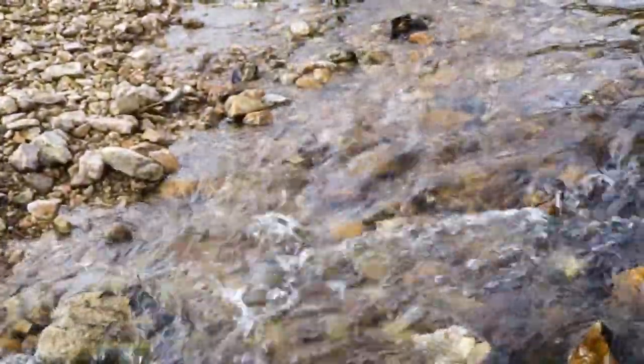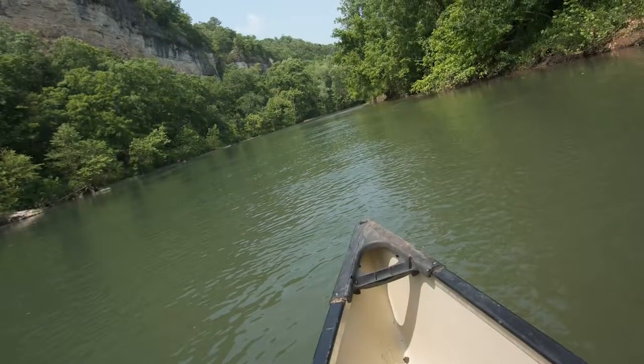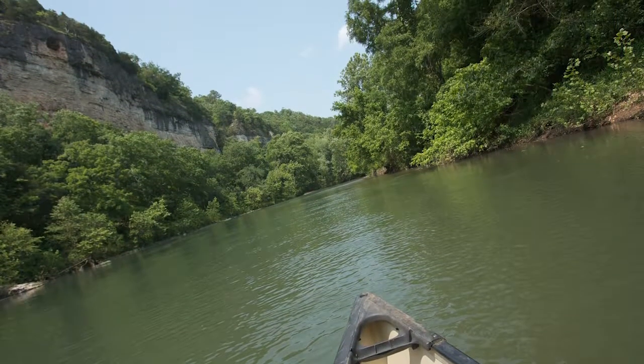Our Ozark streams are known for their beauty, for their clear water. You can see many feet deep, see the gravel. People come from all over to float in these streams, such as the Jack's Fork and the Current River.